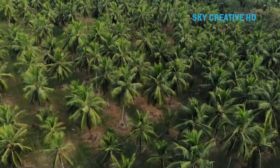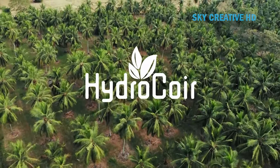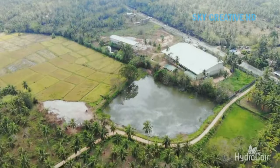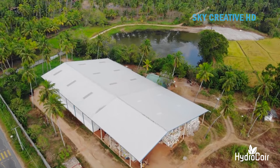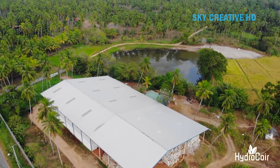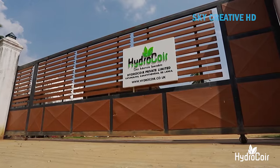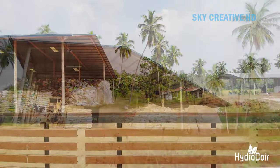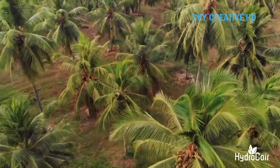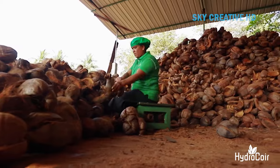Hydro Coir Private Ltd, a family-run business established in Sri Lanka, specializes in the manufacture of coir substrates. They offer a range of products including grow slabs, open tops, grow blocks, grow cubes, and grow plugs. Hydro Coir employs a unique process of super washing their substrates. This process equals chemically washed substrates in performance, without damaging the environment.